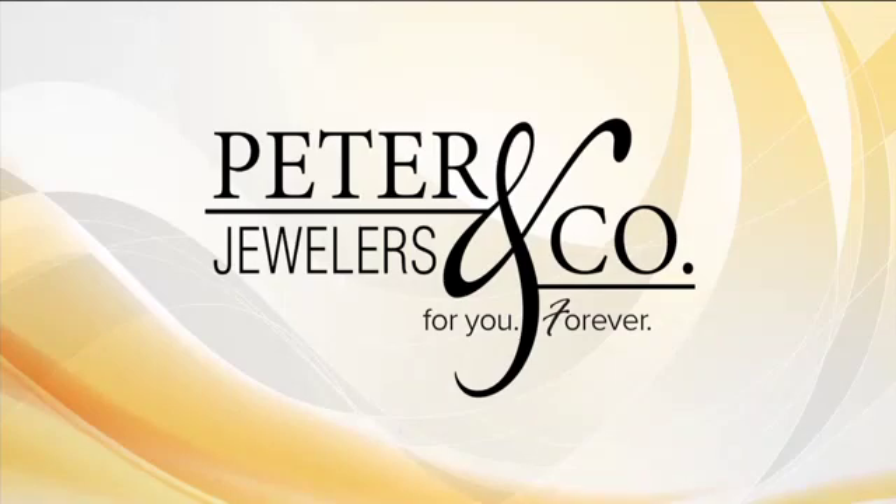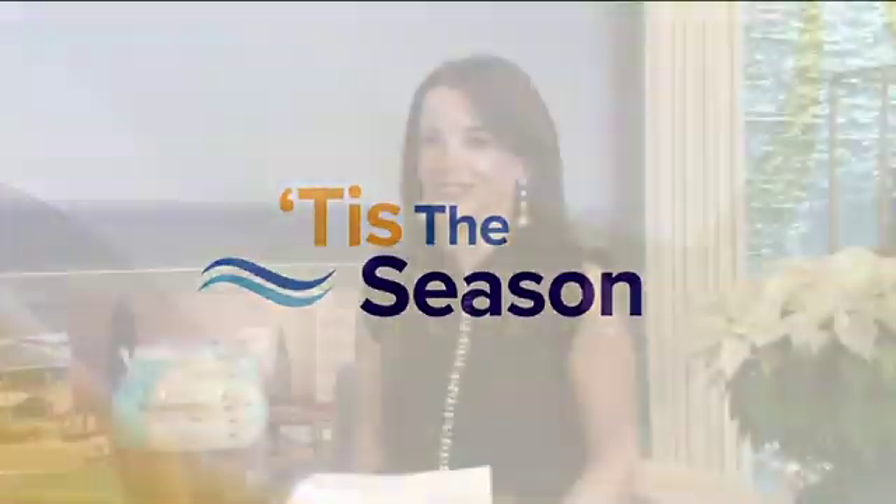This segment of Live on Lakeside was sponsored by Peter and Company Jewelers. Earrings, a necklace, maybe a bracelet or a ring — these are a few of our favorite things. And Alexa discovered these and many more shiny and sparkly ideas on a trip to Peter and Company Jewelers. Take a look.